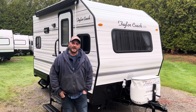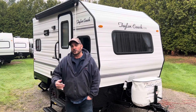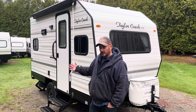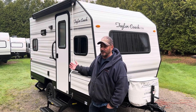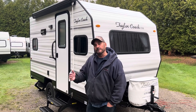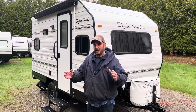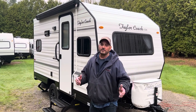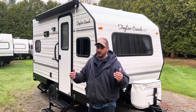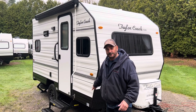Hey, welcome back. It's Brad Taylor at Taylor Coach in Millgrove, Ontario. We're shooting a new video. This is a 14-foot side door. It's a little different than some of the other coaches we've built in the past because of the features in it. It's got some new, unique features from the standpoint of things that are changing in the industry — not by our choice, but by the choice of the manufacturers supplying us the parts. It's still 14-foot from front to back, or it's an 11-foot floor.